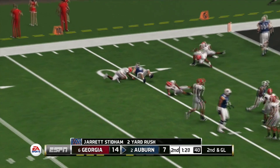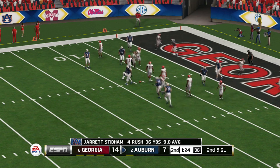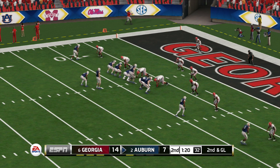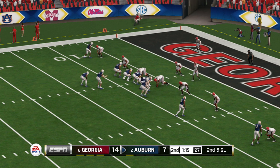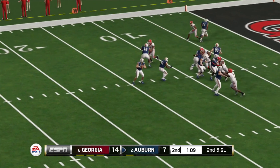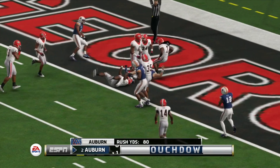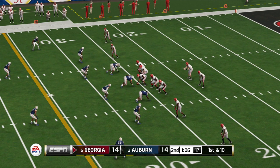He's tackled at about the seven yard line — that brings up second and goal. He scrambles around, keeps it, and he's got a touchdown! I think we'll see more and more attempts to create big plays as both teams push for the lead.